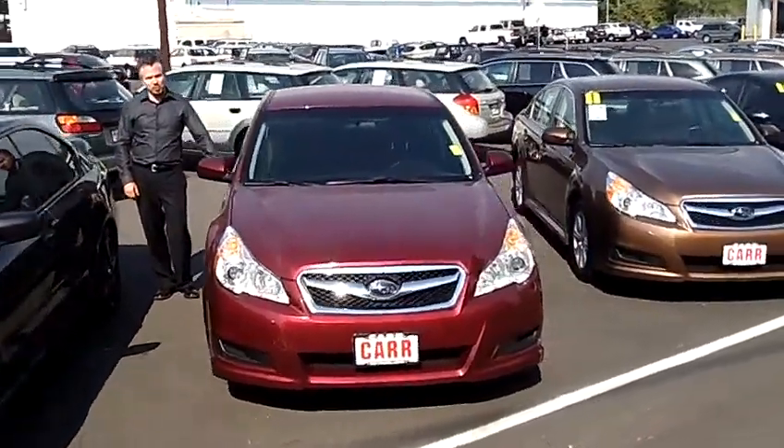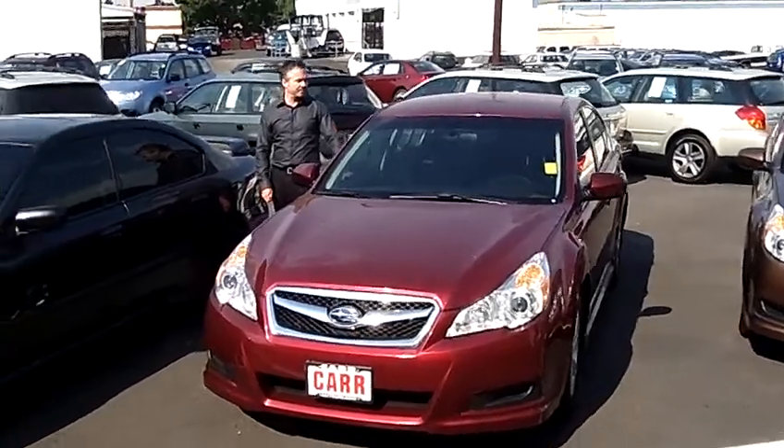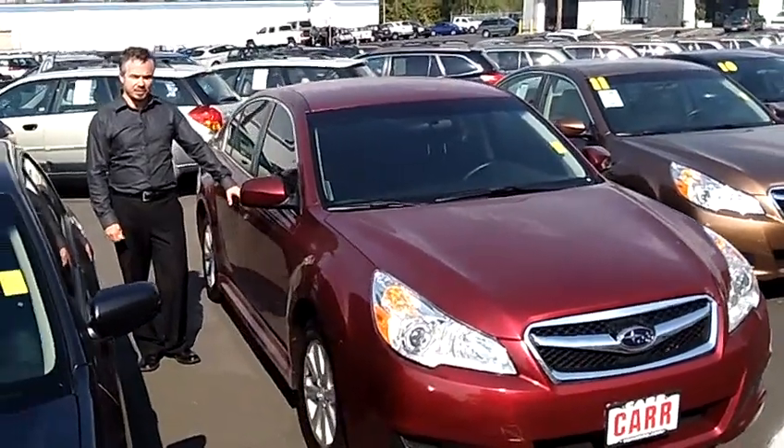Hey everybody, this is Tim coming to you from Car Subaru in Beaverton, Oregon right off of Canyon Road. Today we're looking at a 2011 Subaru Legacy 2.5i Premium Sedan. This is stock number SP1764.